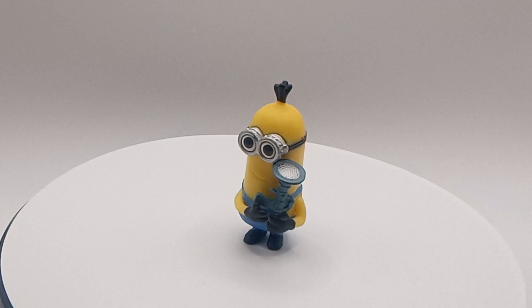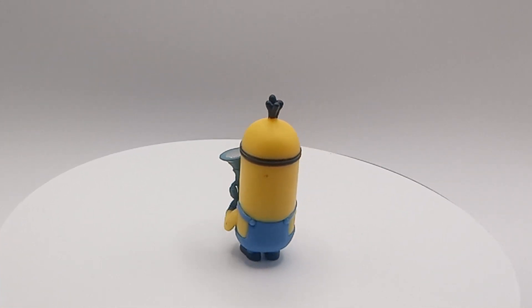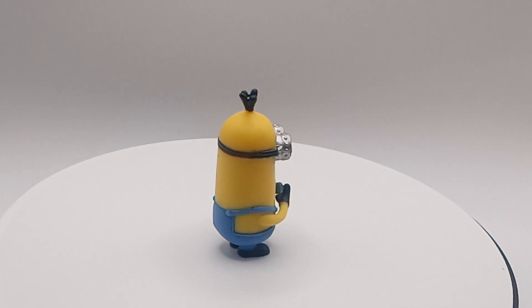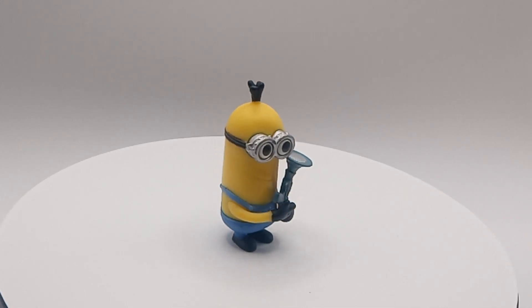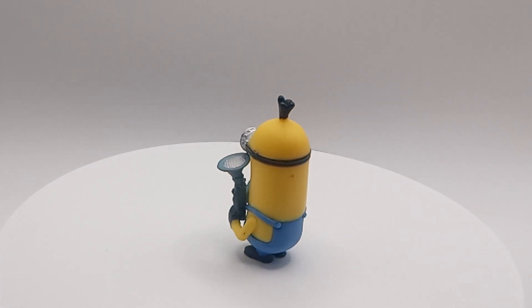Hey guys, if you know what this is — what he's holding — and if you know where this is from, leave a comment down below. Make sure you hit that subscribe button, hit that like for more videos like this, and make sure you hit that bell.